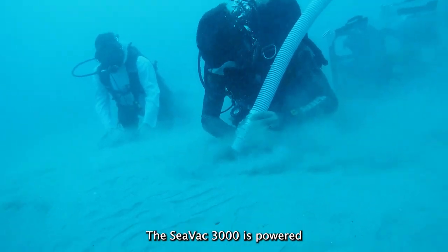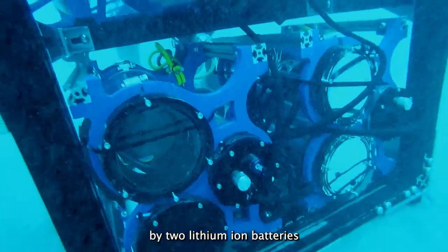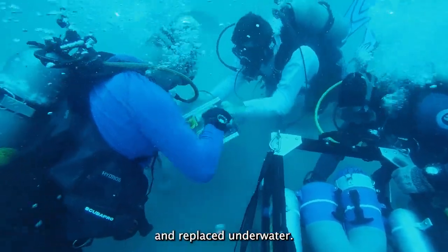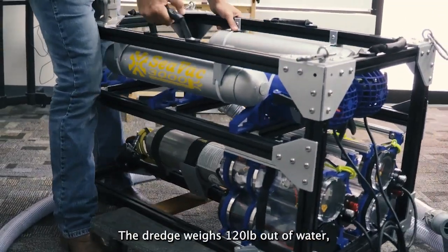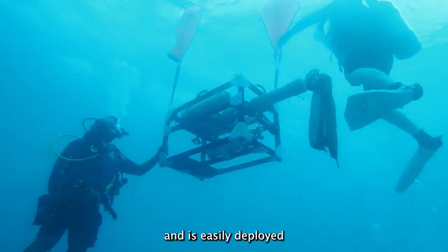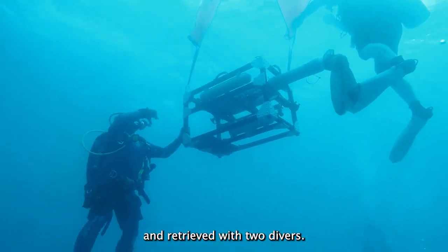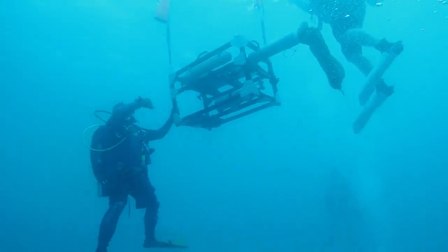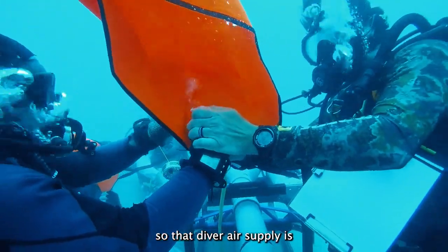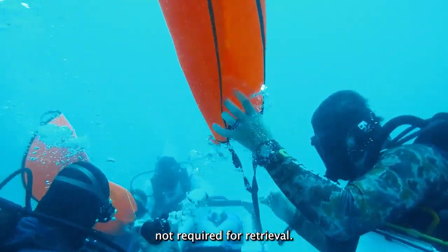The SEVAC 3000 is powered by two lithium-ion batteries, which can be removed and replaced underwater. The dredge weighs 120 pounds out of water, but only 35 pounds in water, and is easily deployed and retrieved with two divers. Lift bags and a lift air supply are provided, so that diver air supply is not required for retrieval.